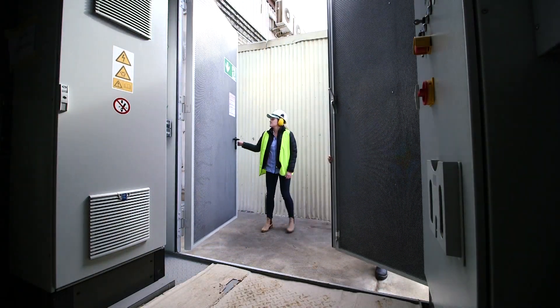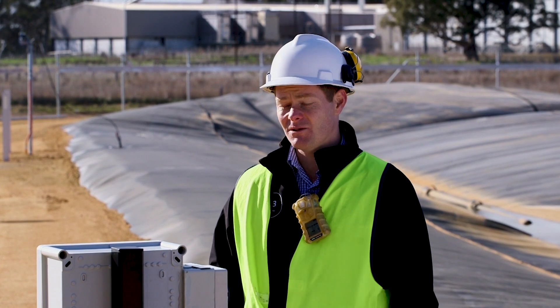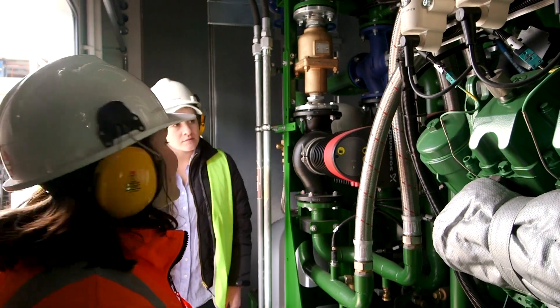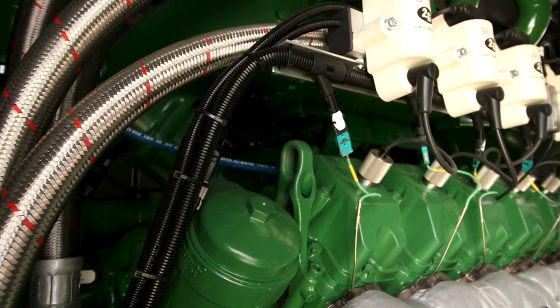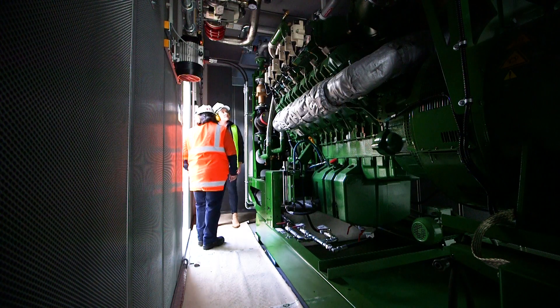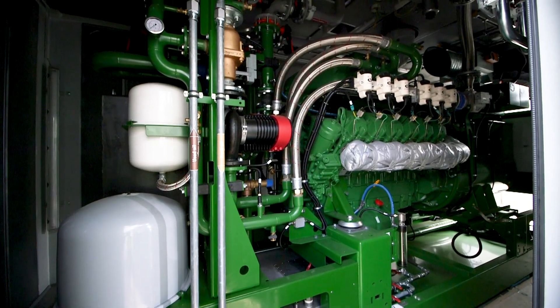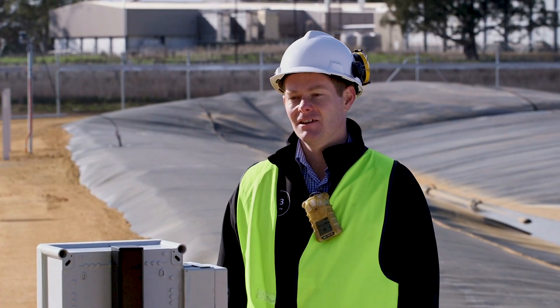One of the key learnings from this project is engaging and partnering with the local network authority to make sure the cogeneration engine is integrated correctly and working in a safe manner. That's a process end users need to go through to connect to the grid, allowing appropriate timing around commissioning, connections, and the required engineering that goes with that.